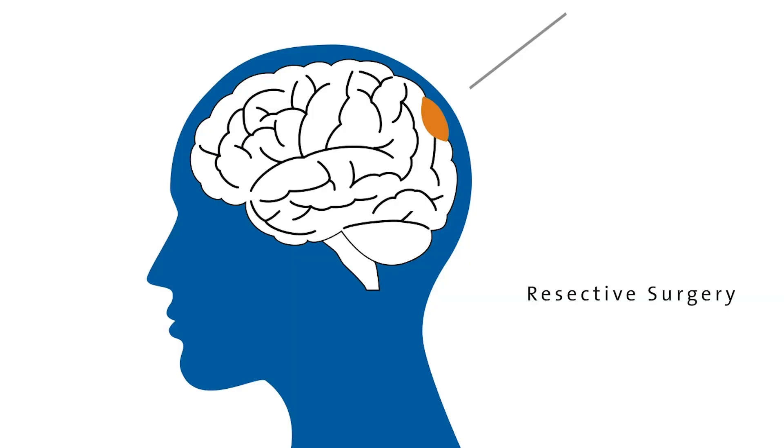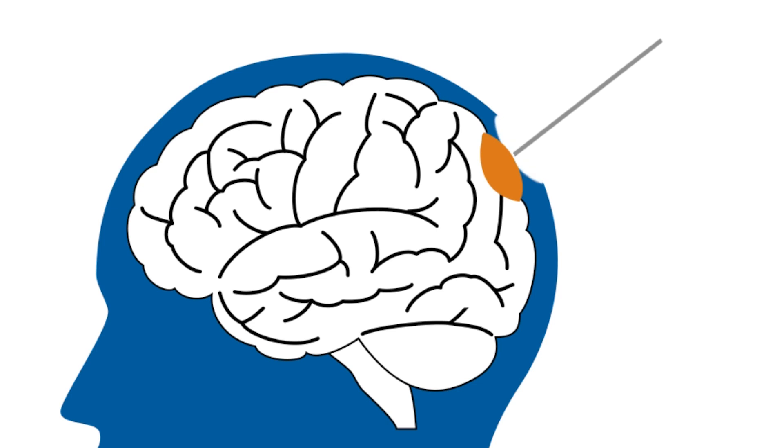Traditionally, epilepsy surgery has involved opening the skull and removing a small portion of the brain that causes a patient's seizures.